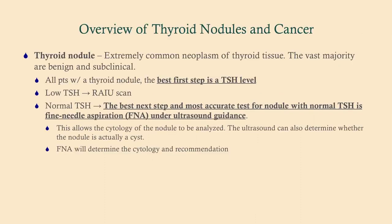So what is a thyroid nodule? It's a neoplasm — that's all it is. It's typically benign and often subclinical, so you'll see a patient come in, feel their thyroid, and feel a little bump. Sometimes they will be symptomatic — patients coming in with hyperthyroid symptoms where you feel a nodule rather than a goiter. The best first step is a TSH level.